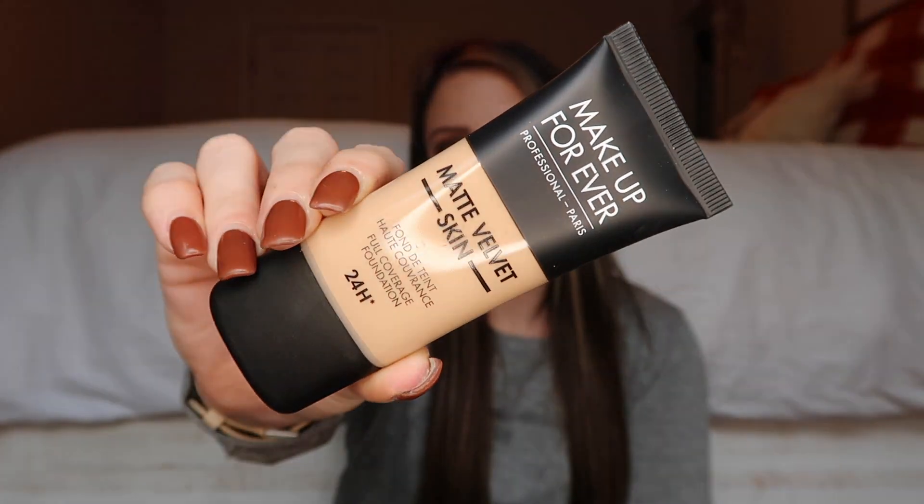Another foundation I picked up is an oldie but a goodie that's been talked about for so long — the Makeup Forever Matte Velvet Skin in shade Y355, yet another perfect shade match. It truly looks like velvet on your skin. It's medium to full coverage and definitely lasts all day. This one has quickly climbed the charts for me as one of my favorites.